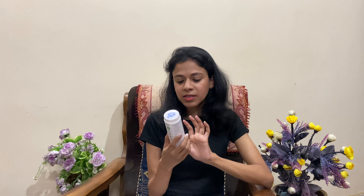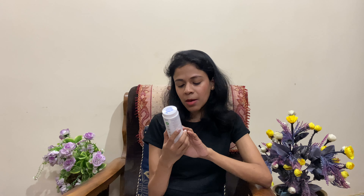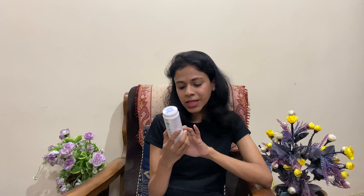The next product I have with me is the Mom's Co Natural Baby Powder. It has corn starch, organic chamomile oil, and calendula oil, which suits baby skin. It's talc-free, has no overwhelming fragrance, and is free from chemicals, parabens, and silicones. The original price is 249 rupees and on discount I got it for 174 rupees.